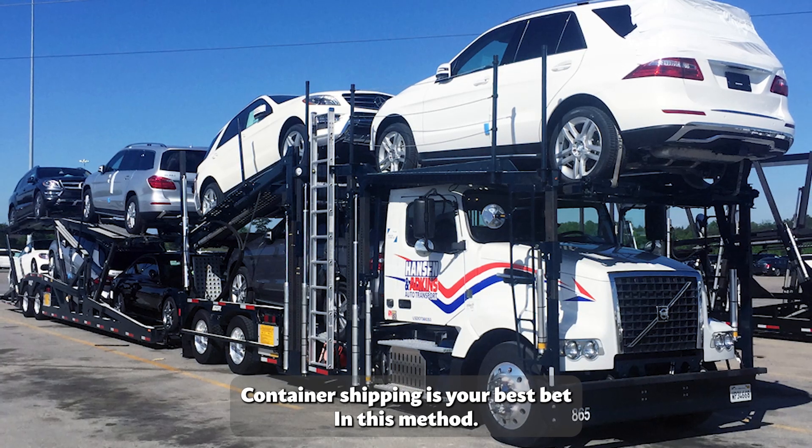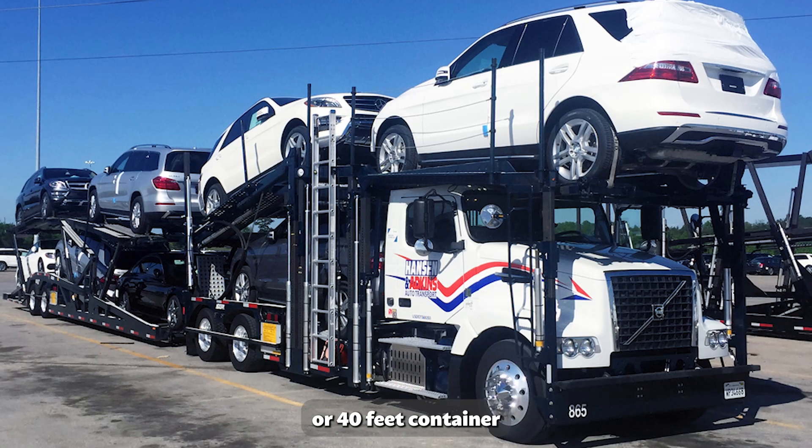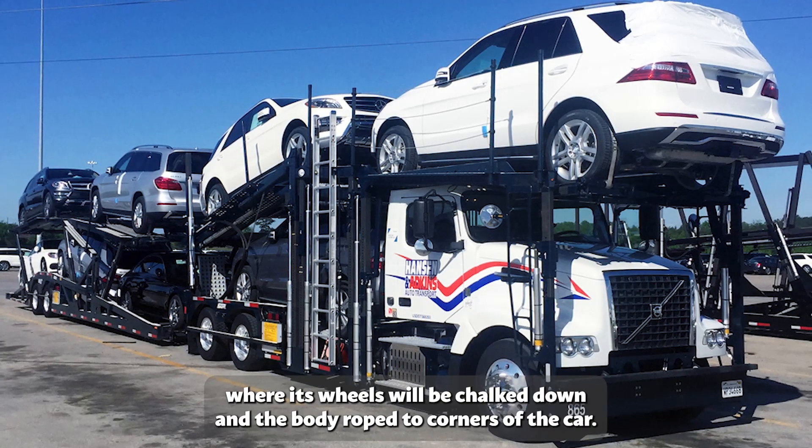In container shipping, your car will be hauled up by a crane and carefully placed in a 20-foot or 40-foot container, where its wheels will be chalked down and the body roped to the corners of the car.